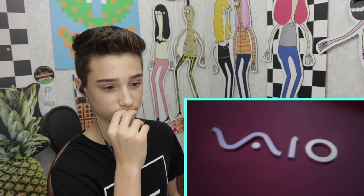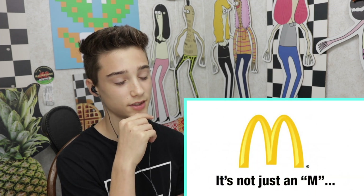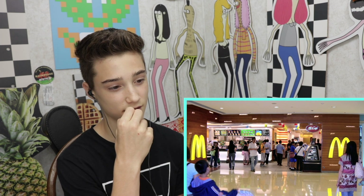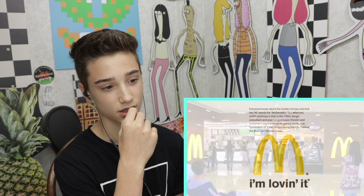Facts Verse presents: Hidden messages in famous logos. Number one, McDonald's golden arches. Everyone knows that the golden arches represent the M in the name McDonald's. Most people believe that's just what it is — the M. Well, back in the 1960s a design consultant and psychologist named Luis Cheskin said that when customers saw the golden arches, they unconsciously saw the logo as a pair of nourishing breasts. According to Cheskin, anyone who was breastfed would have an automatic reaction with the golden arches. Personally, I just think the big M looks like a couple of french fries.